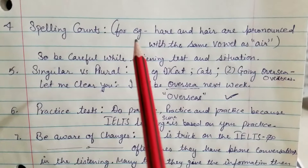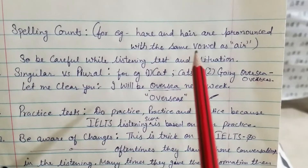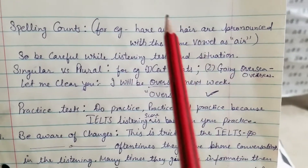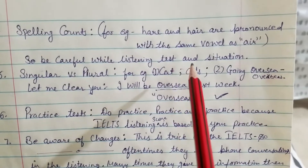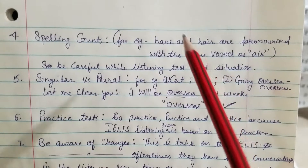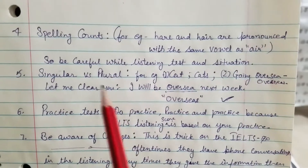Tip four: spelling counts. Listen and understand carefully, because words like 'here' and 'hair' are pronounced with the same vowel sound — 'air' — so do not get confused. Understand the situation and then write your answer. Be careful while listening; look at the context and then write your answer.